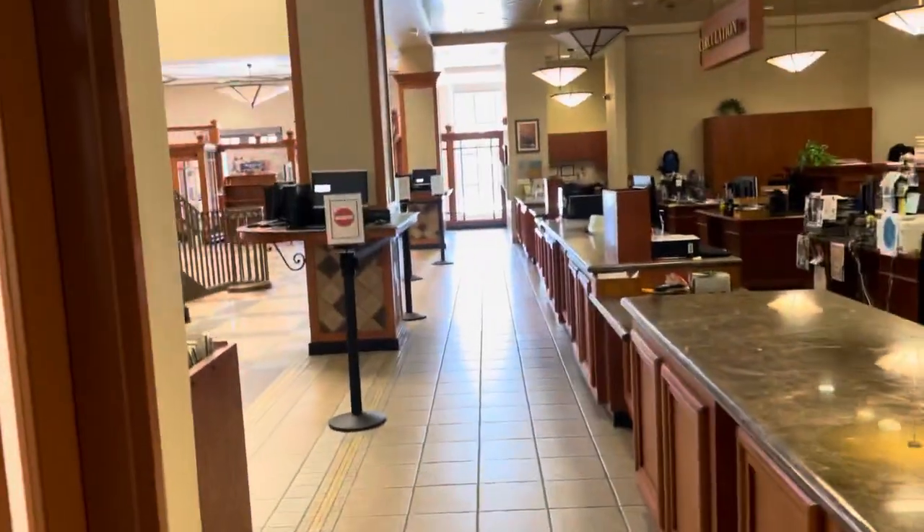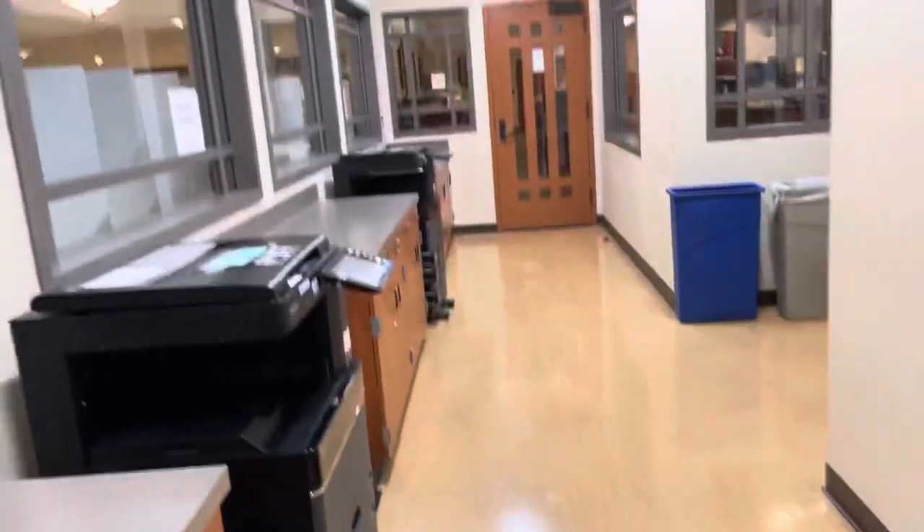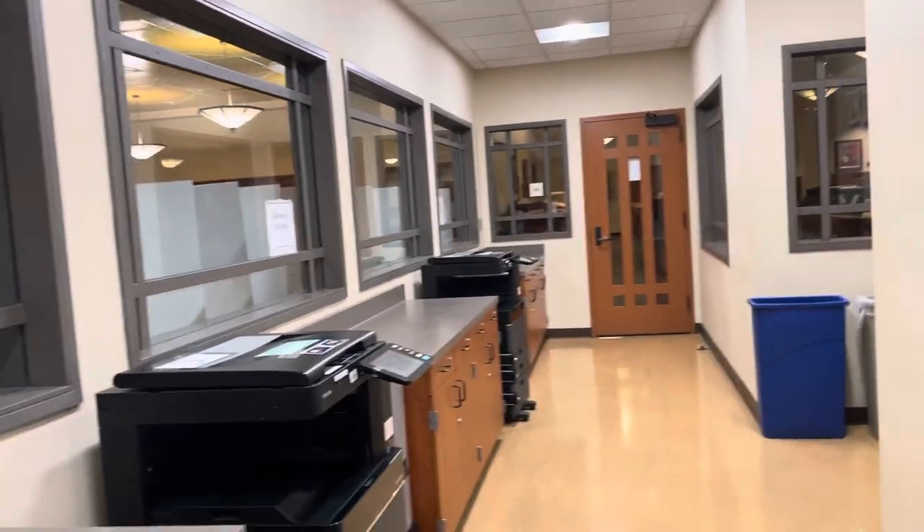If you walk in here, these are our copiers. There are two down here and then on the second floor there are two more. They're 10 cents for a black and white copy. We do not offer color, so it's only black and white here in the library.